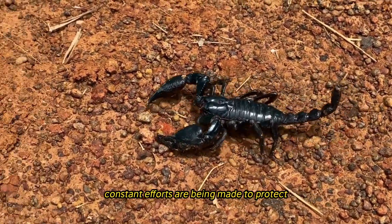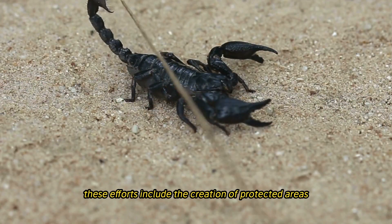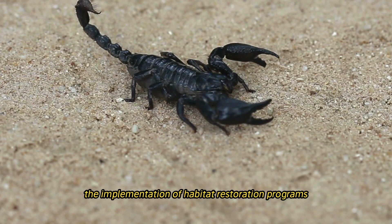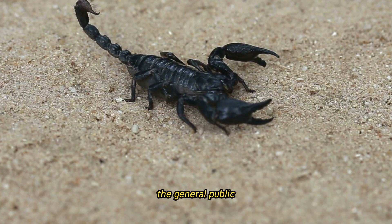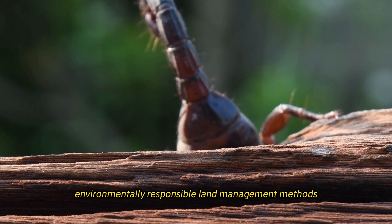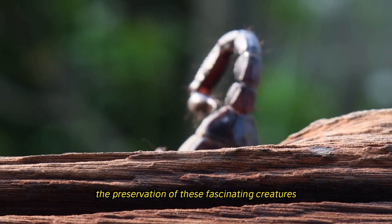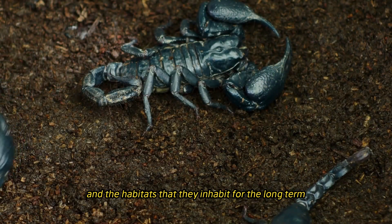Constant efforts are being made to protect and preserve scorpions and the environments in which they live. These efforts include the creation of protected areas, the implementation of habitat restoration programs, and the dissemination of information to the general public. Through the dissemination of information regarding the significance of scorpions and the promotion of environmentally responsible land management methods, we may contribute to the preservation of these fascinating creatures and the habitats that they inhabit for the long term.